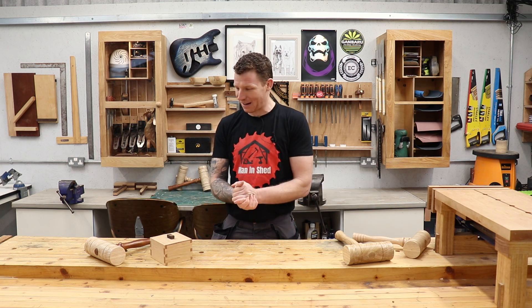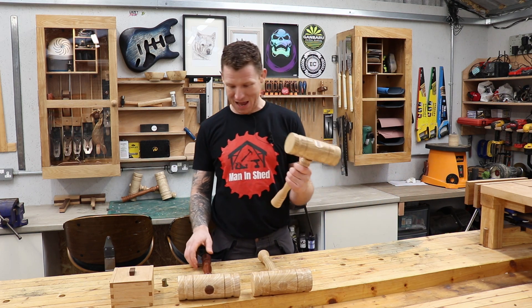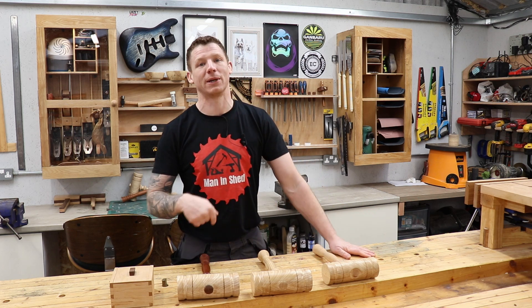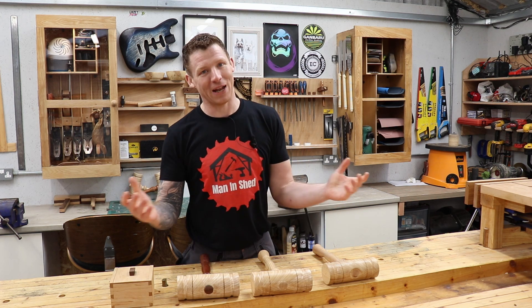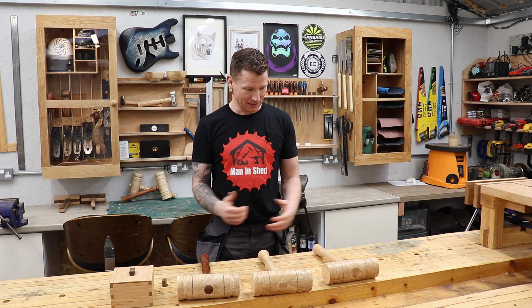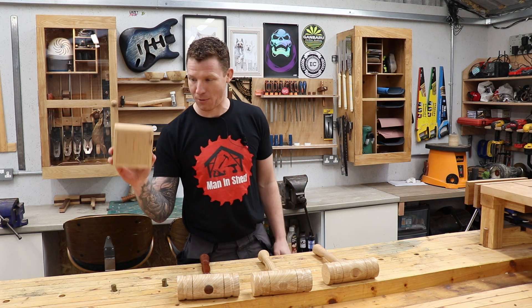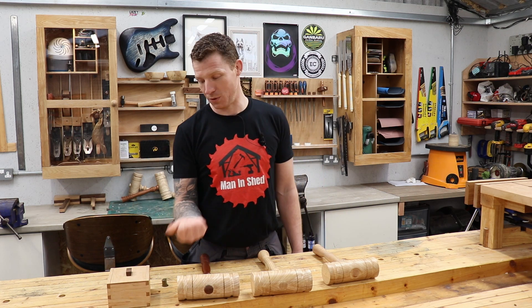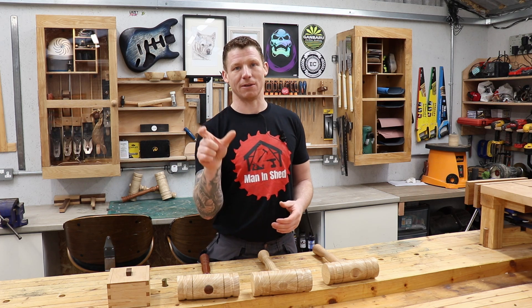Let's get on with this mallet giveaway before the workshop blows away. I have three mallets here - a maple handle, a sapele handle, and an ash handle. The first person drawn gets first pick of which mallet they want, then second pick, and the third person gets whatever mallet is left. I'll draw names out of this little dovetail box that I made, then leave a comment under your original comment to say that you've won, and you can contact me through the email on my channel bio.